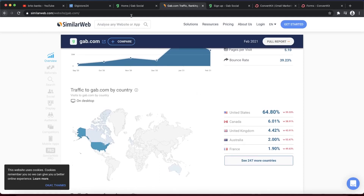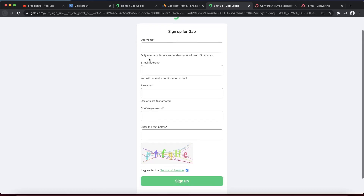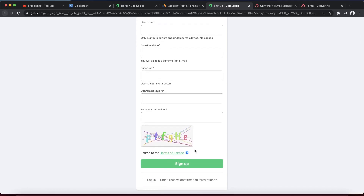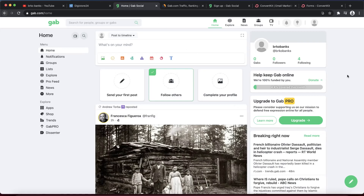Let's talk about how you can sign up for this website. If you go on gab.com and click on the sign-up button, you'll enter your username, email address, and password. Make sure to correctly enter the CAPTCHA tags to confirm you're not a robot. Once you click sign up, you'll get an email to confirm that you're a real person, and once you're done with that, you can start posting.